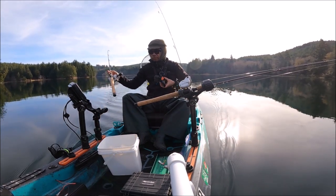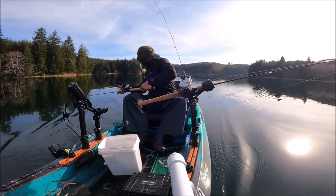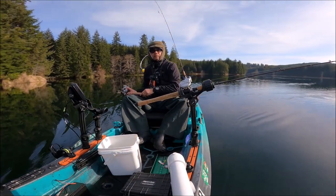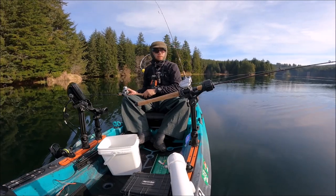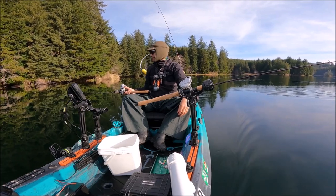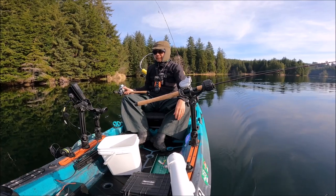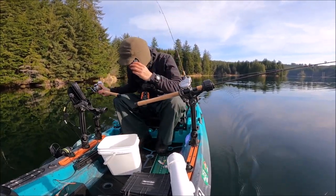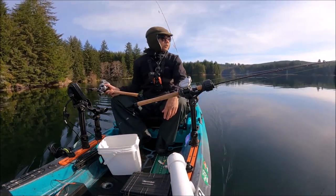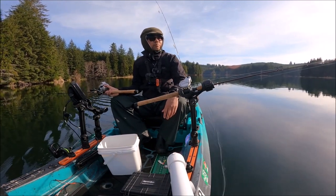I see two boats launching. We need a bigger one — that was two, three, maybe four inches. I'm not marking any fish at all today. There's something down there at 65 feet, like some trees and brushes. So far it's pretty quiet, absolutely nothing. I'm going to let back about 50 feet on both of them.